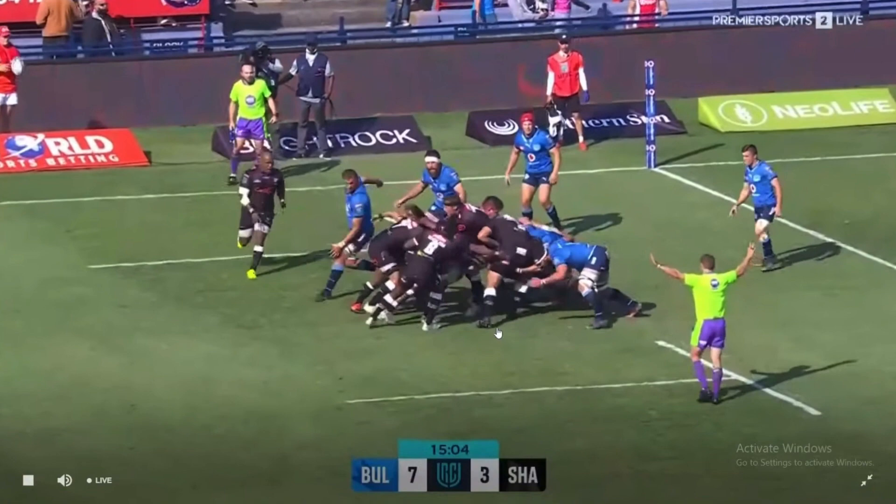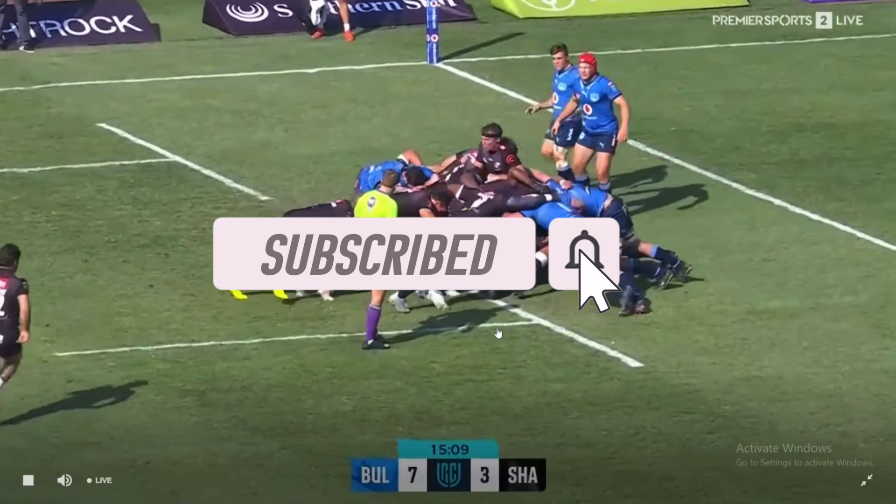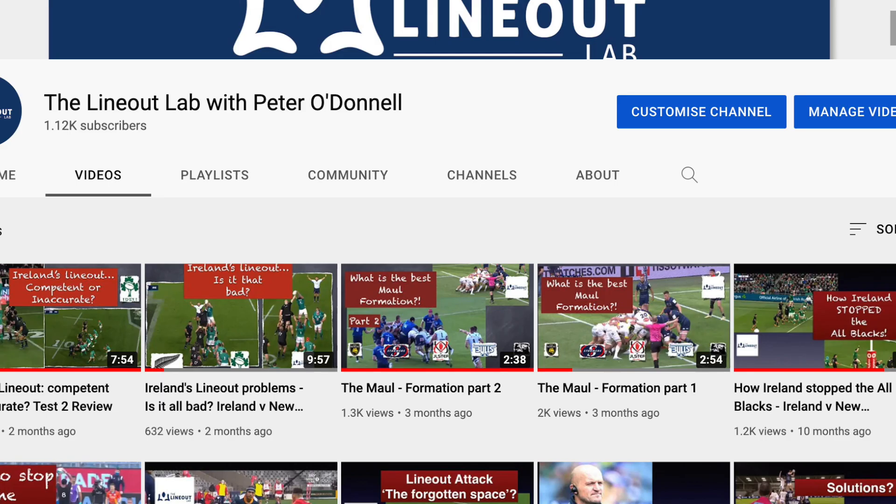Before we get into it, if you're new to the channel, please click that subscribe button in the bottom right hand corner of your screen, where you get access to loads of additional content from me. Please also like and share the video to help the discussion grow.